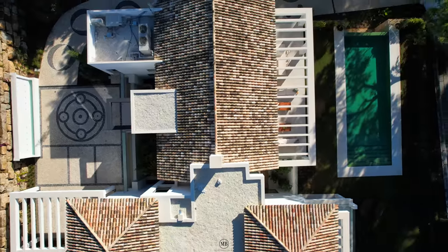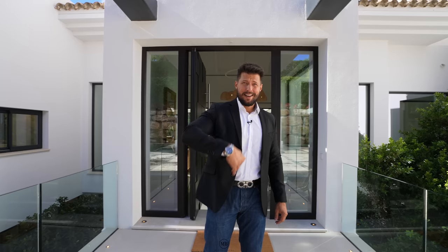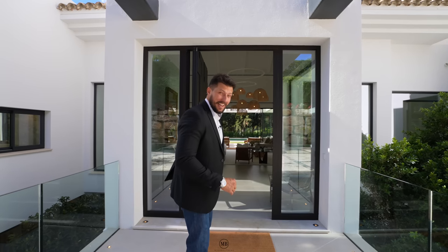We want to thank Casa FinTech for allowing us to tour this property. We have here under 2,000 square meters of plot size, under 900 square meters of built space with five bedrooms, which we will now explore together. Let's go.